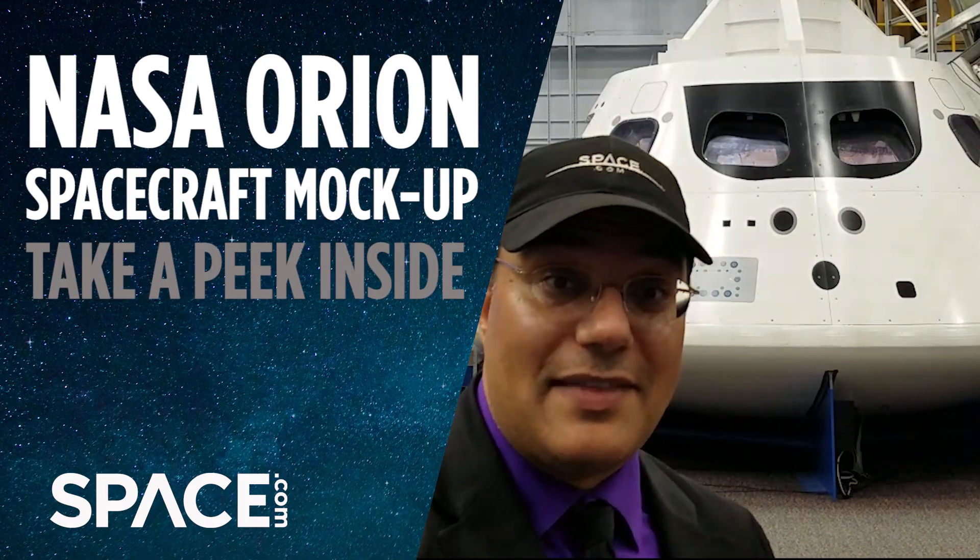Behind me is the Orion spacecraft — the capsule that will take people to the moon, beyond, somewhere else. I had a chance to catch up with some of the folks behind the scenes making Orion possible. Let's go check it out.